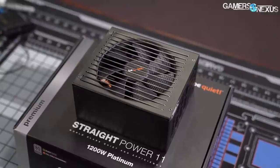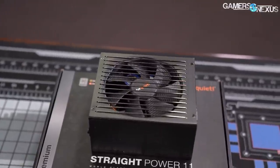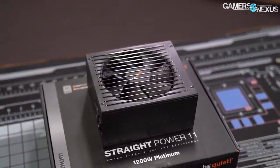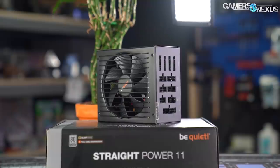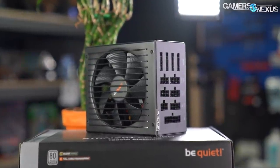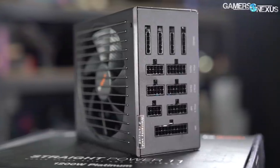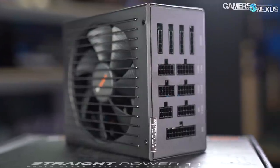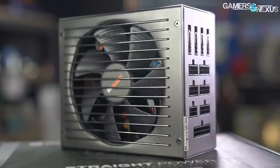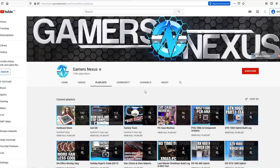This video is brought to you by the new be quiet Straight Power 11 Platinum power supply series, available from 550 watts to 1200 watts. The new Straight Power 11 is platinum certified, operating more efficiently than before, reducing heat and lowering noise levels as a result. The be quiet Straight Power 11 Platinum is up to 94.1% efficient and meets the new low power standards of just 0.16 watts when in standby. Learn more at the link in the description below.